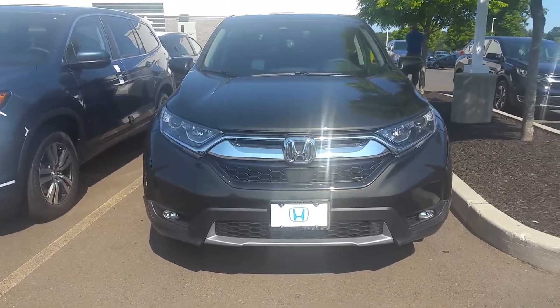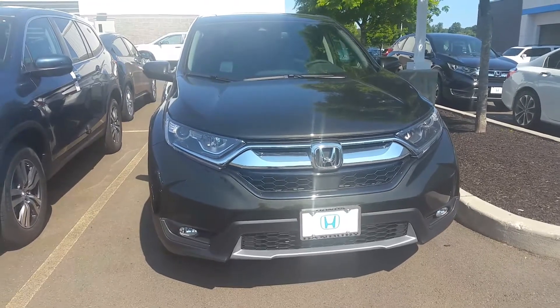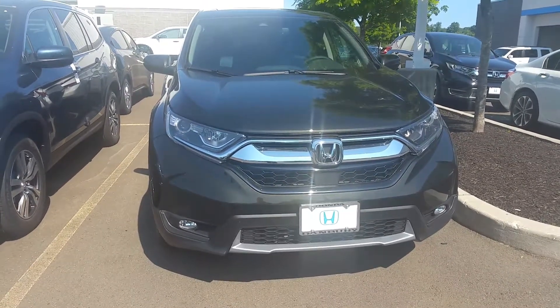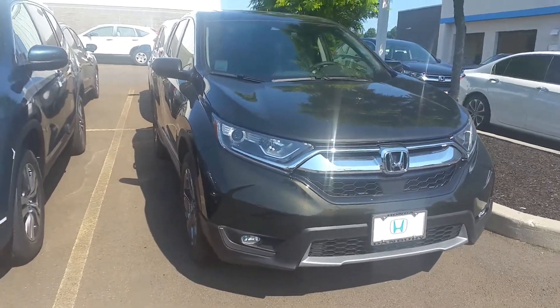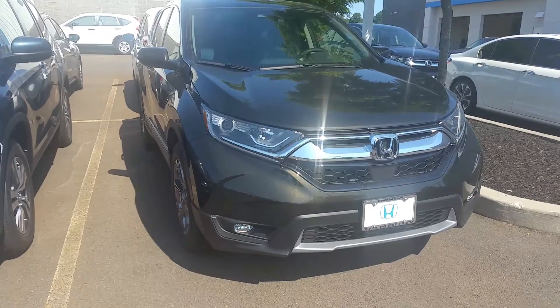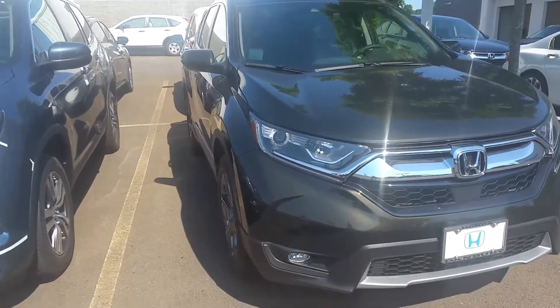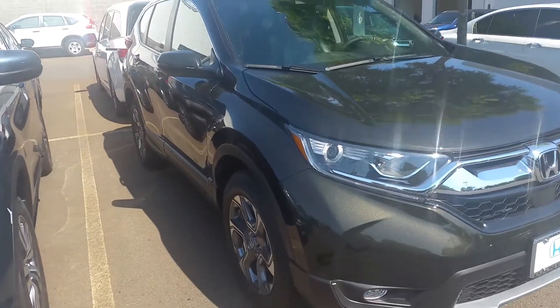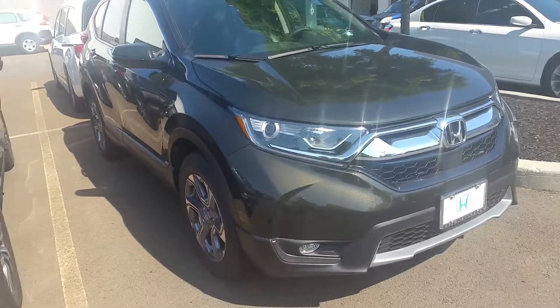Hi Jenny, how you doing? My name is Alan from Honda of Denver. I want to thank you for your interest in our best-selling car right here. This is the 2017 Honda CRV all-wheel drive — this is the EXL trim level, the one that you inquired on. We have different colors if you're looking for something different, but this is just an example of one.